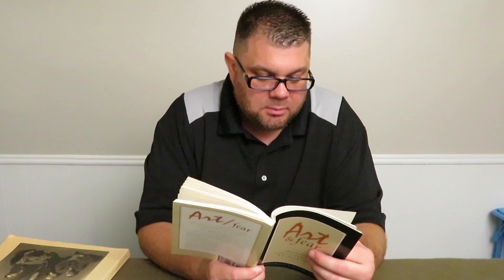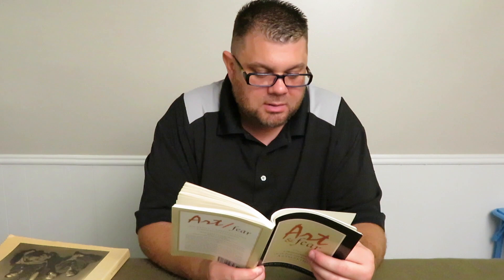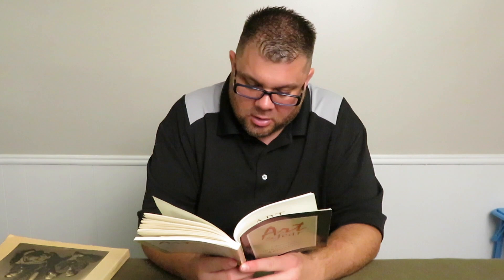'You learn how to make your work by making your work, and a great many of the pieces you make along the way will never stand out as finished art. The best you can do is make art you care about, and lots of it. The only people who will really care about your work are those who care about you personally.'